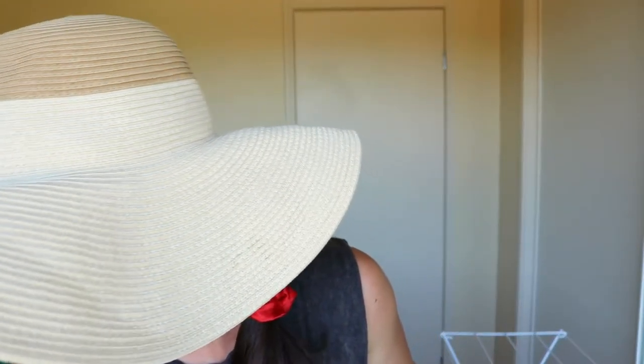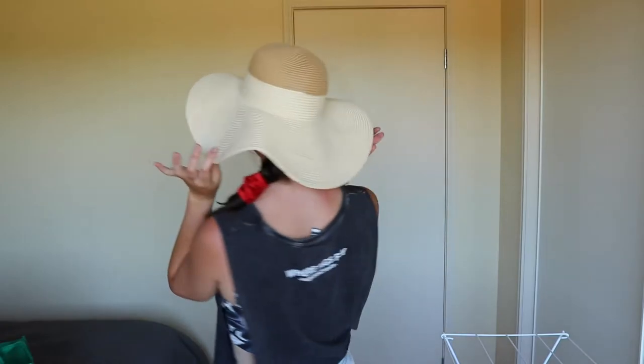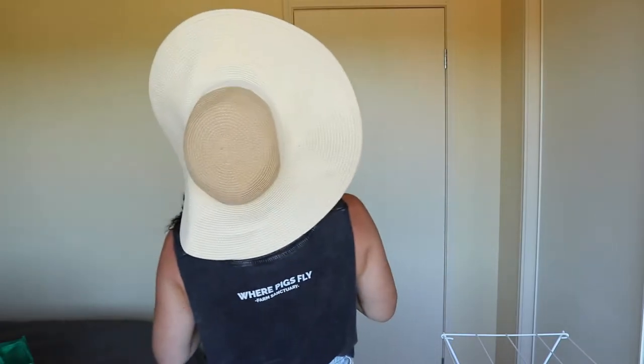I was wearing it at the beach today and I loved it so much — it gives this whole shade around my face. I no longer have to worry about the sun aging my skin. It's like a big umbrella on my head. It's made with 100% straw, no plastic. I'll give a bit of a turnaround so you can see the back, the top, and the front.